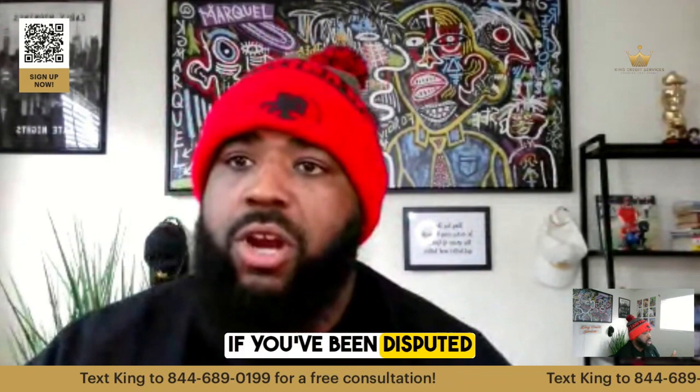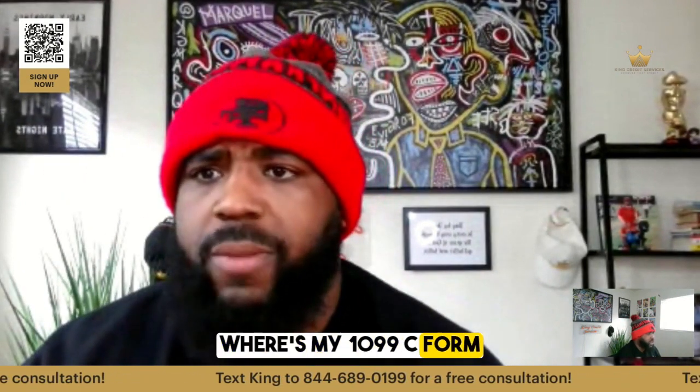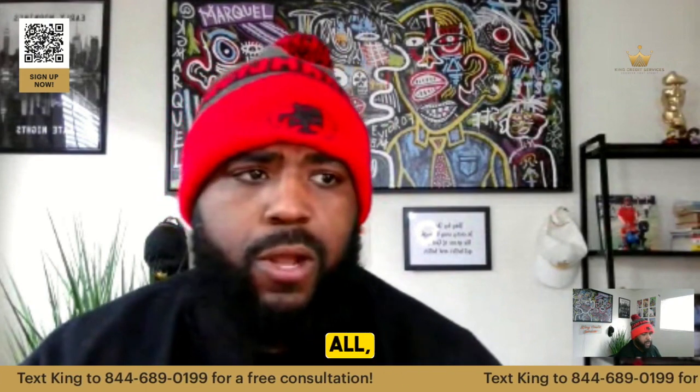If you've already disputed, you can request a 1099-C from the company. Just send a letter — hey, where's my 1099-C form? You can just say something like that.